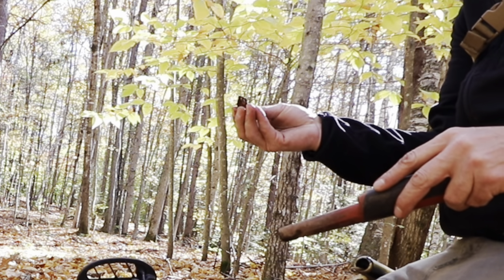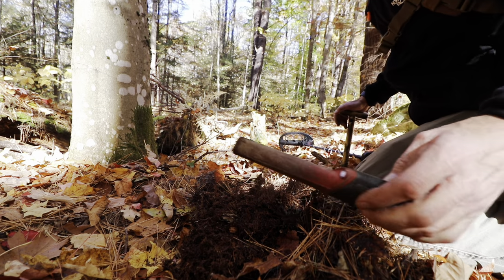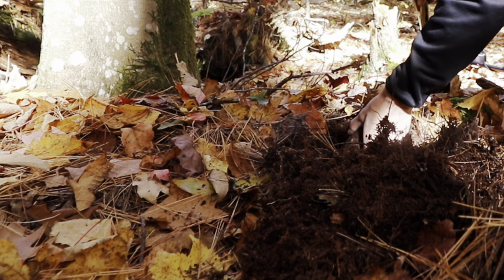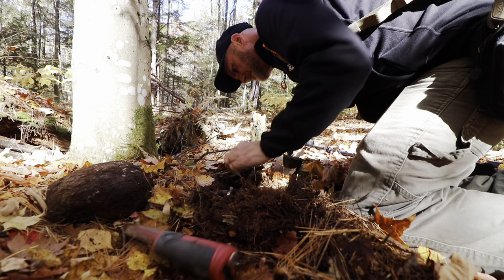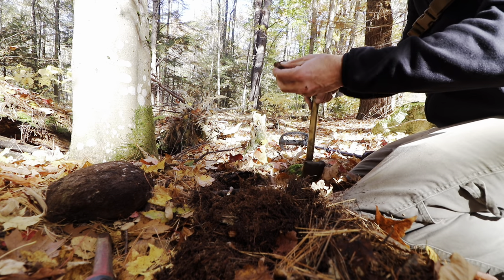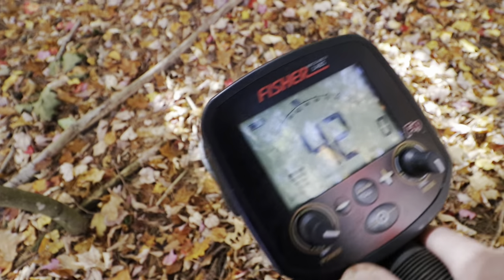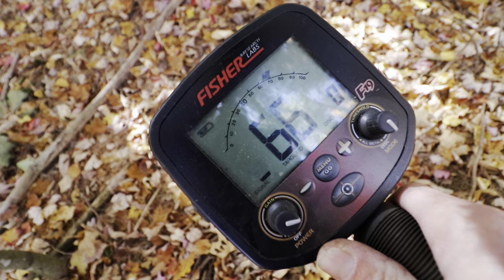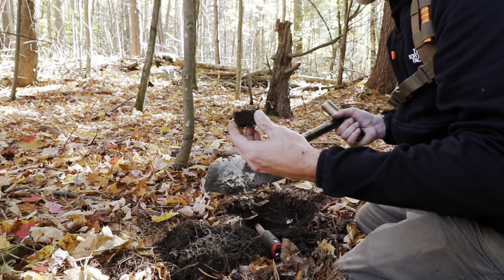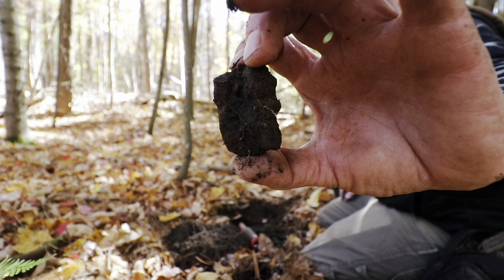RC Cola bottle cap. Tree roots, rocks - that's strange. More lead tubing, extremely deep. And that is an iron corner to something.